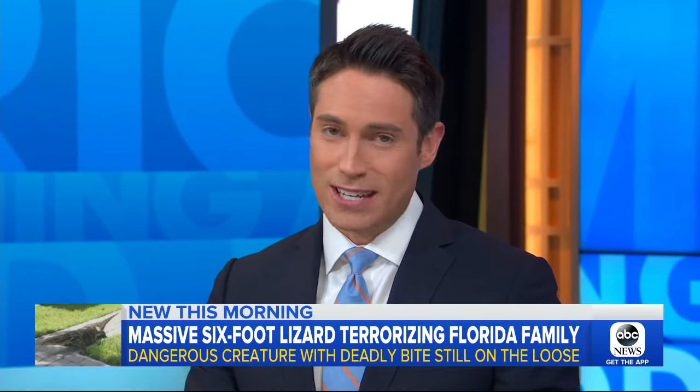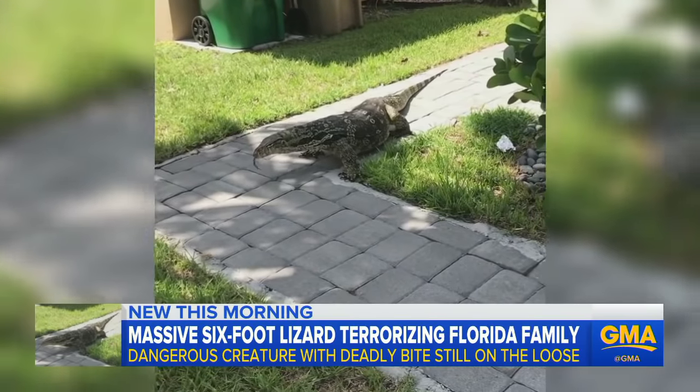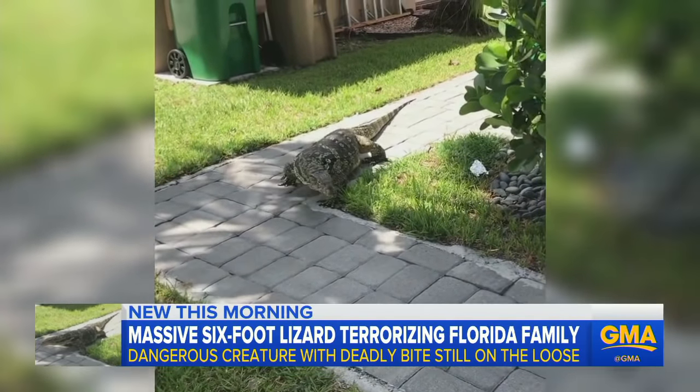Now to that six-foot lizard terrorizing a family in Florida for weeks, crawling around their backyard. There's the video, evading capture. ABC's T.J. Holmes here with more. And T.J., this lizard can actually be dangerous, too.